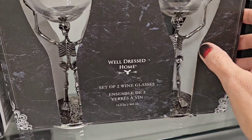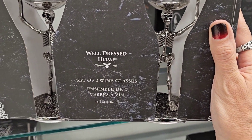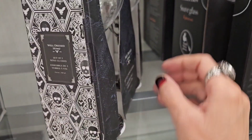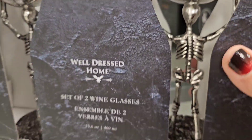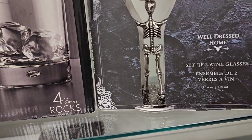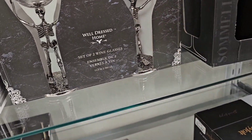Oh my gosh, these are just comical! Well dressed home — instead of two wine glasses, skeletons are holding them up. How much are these guys? Let me flip them around — 19.99, so we're looking at 20 bucks. Not bad!